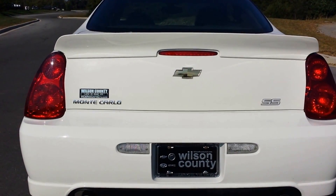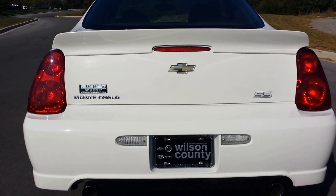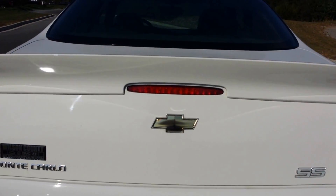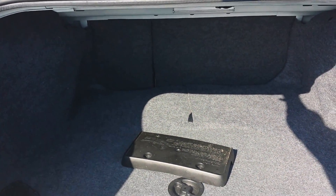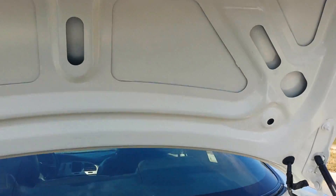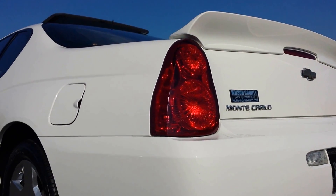Again, the 2006 two-owner SS Monte Carlo. It's got remote start and a nice little rumble to it. It's got a deck lid spoiler, a front license plate bracket if your state requires it, and dual exhaust.